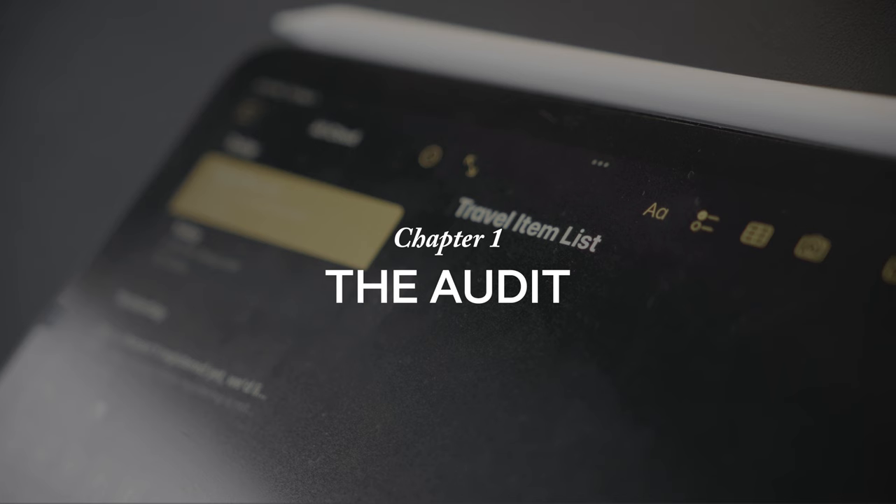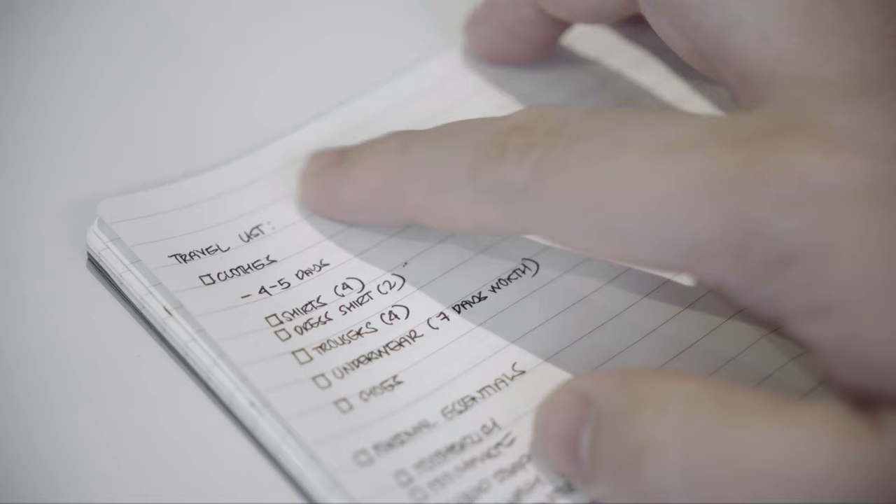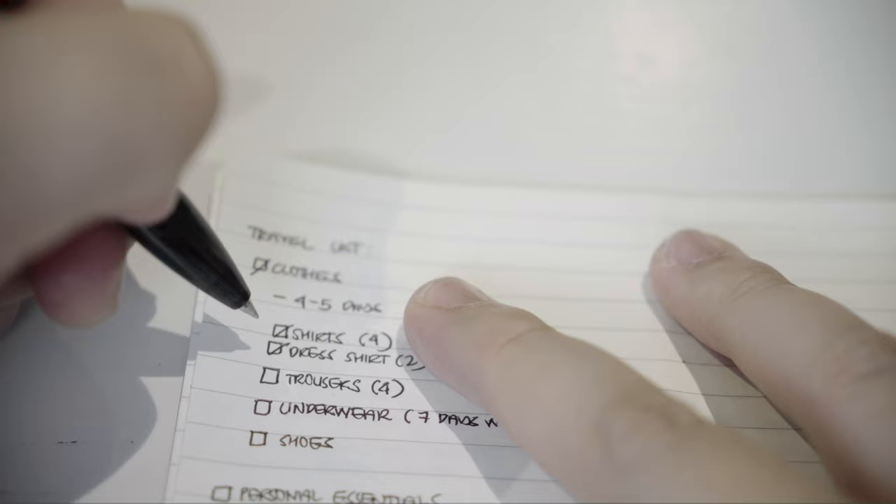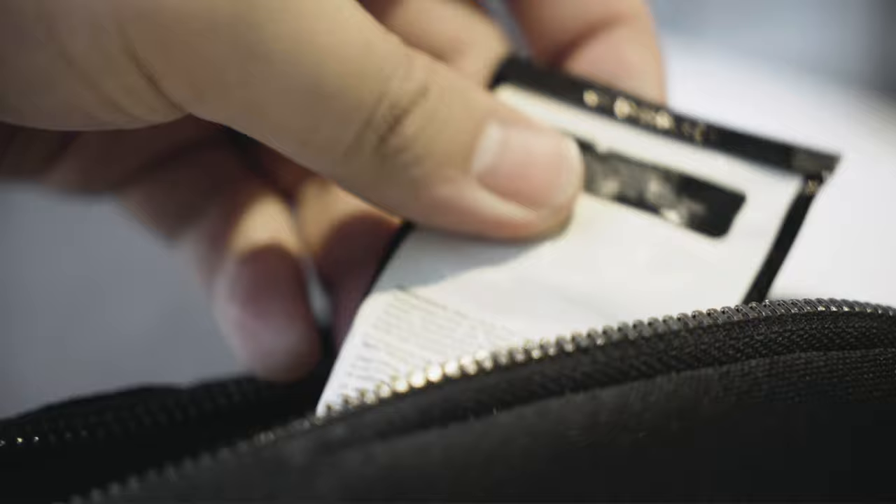Before I travel, I usually assess the nature of work I'll be doing. I make a list of items that are essential, account for the number of days I'll be away, and work around this information to create only the essentials and prevent me from overpacking. To make things easier, I already have my personal essentials ready before any trip so I can just take them with me and go.